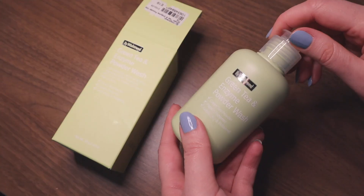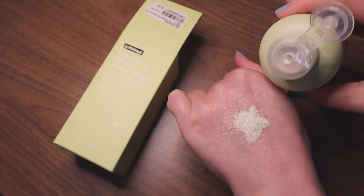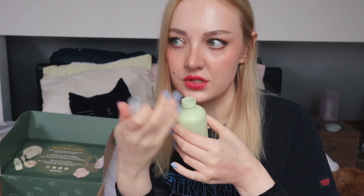Next up is the Green Tea and Enzyme Powder Wash by Wishtrend. I've used something like this before — it comes as a powder and then you mix it with water and use it as a cleanser. It smells like matcha, like green tea. It's supposed to balance your pH levels and get rid of dead skin cells. It's got baking soda in it, and I've noticed that any product with baking soda just works for my skin — it's very good at cleaning out your pores.